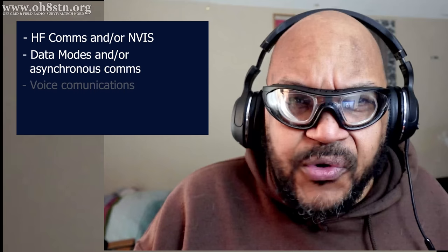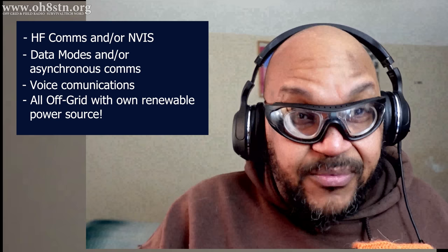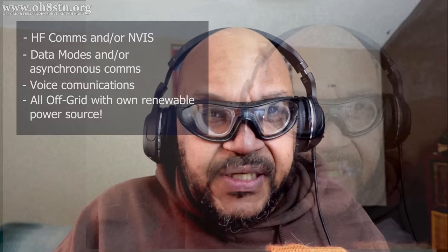In order to remove the moving targets and try to answer this question, we need to make some assumptions. I'm going to assume we're talking about HF communications, that data is on the table, that some voice communications are on the table, and that we need to do all of these communications off-grid with our own power.